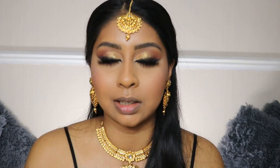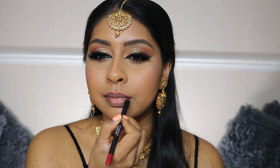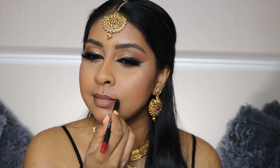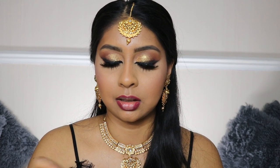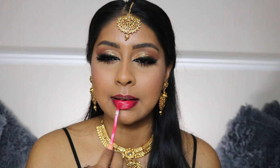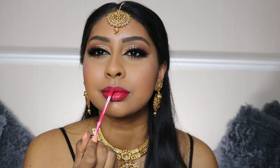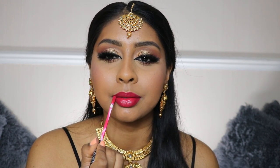Let's try this — I'm going to use the Kat Von D Bachelorette liquid lipstick. I am loving this!